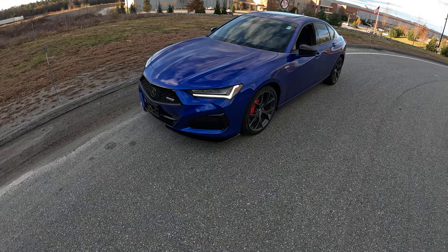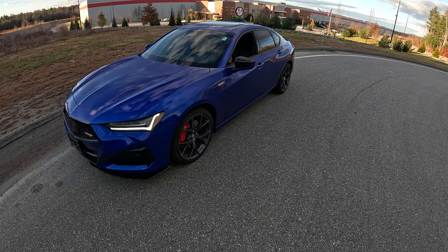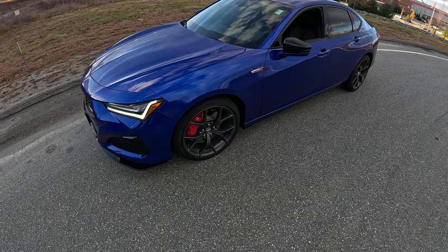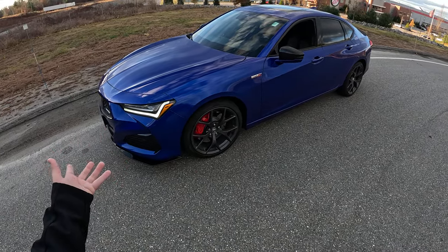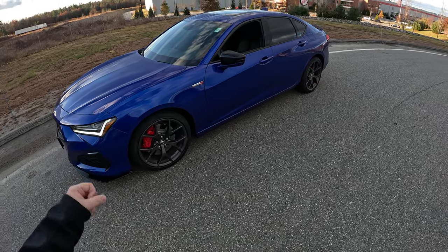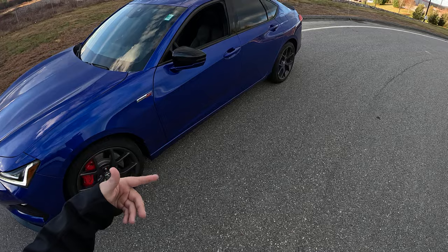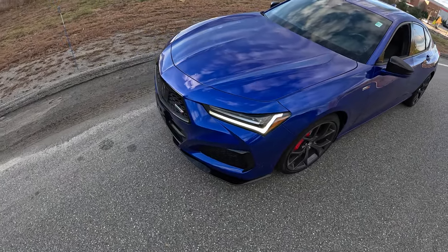Hey guys and welcome to Car Guy 1999 Reviews. Today, thanks to Infinity of Nashua, we have the 2023 Acura TLX Type S. This car came in on trade yesterday, so it will be listed for sale by the time this video goes up, if it's not already sold. I will have the link to this vehicle's listing in the description below.